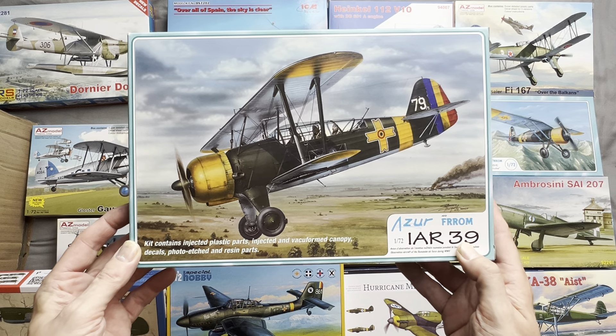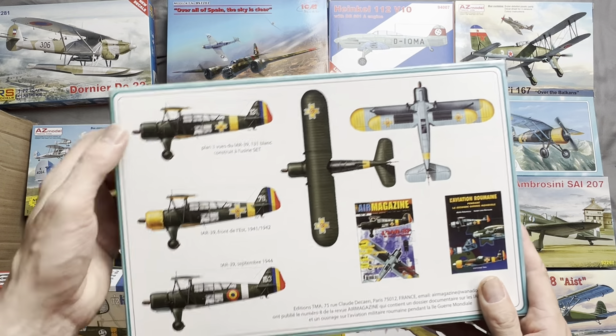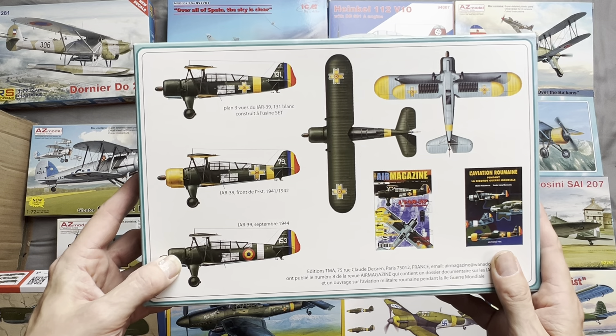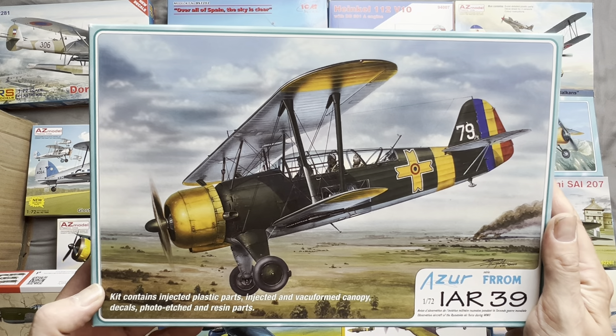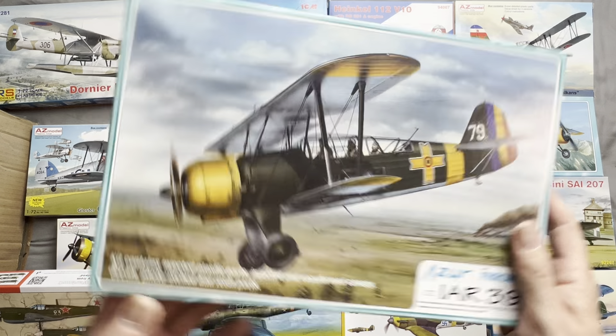We have another Azure — this one is an IAR 39, a Romanian aircraft. It comes with two sets of wartime markings and one set of post-surrender markings for service with the Soviets. This is either a light bomber or some sort of reconnaissance aircraft.